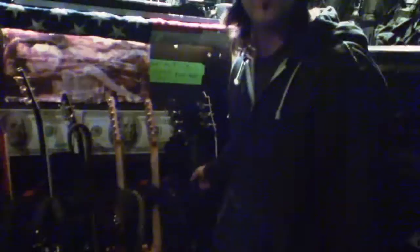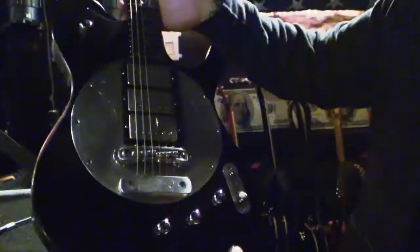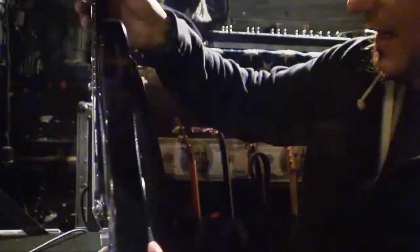We're traveling right now with about 16 guitars, but I try to get it down to eight every night. This is a guitar that was handmade for me by the guys at the Zomitis Custom Shop in Osaka, Japan. They made this guitar for me and then Danny O'Brien actually did the engraving on it.